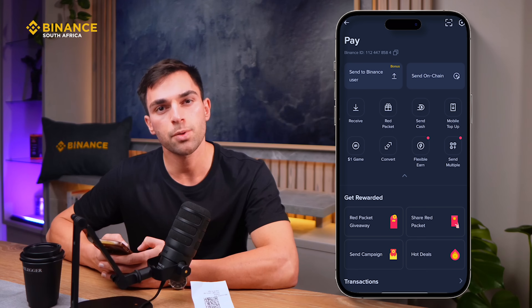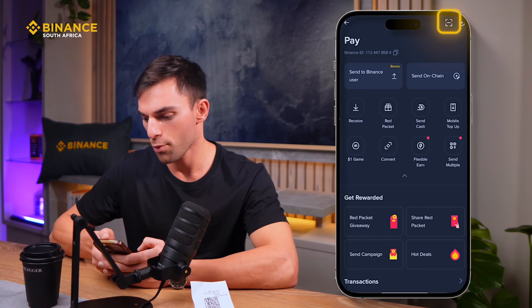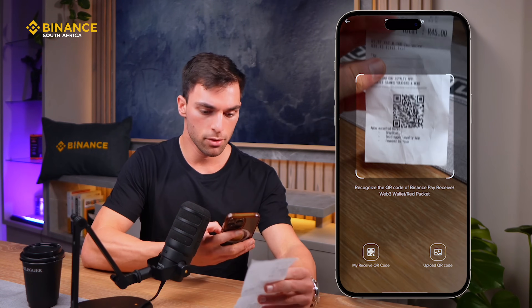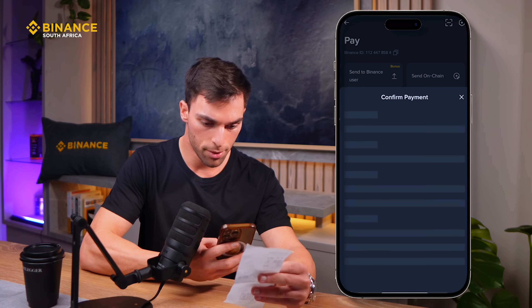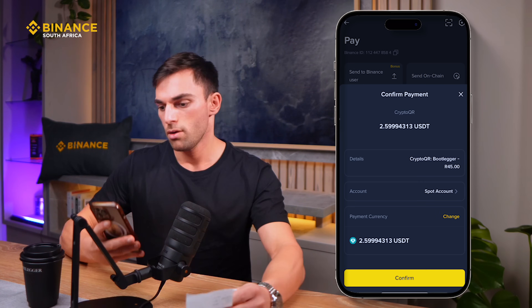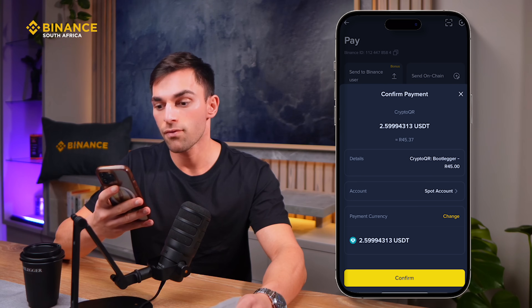Once we're on the Pay tab, we're going to go to the QR scan — this is on the top right. We're going to open it up and then scan the QR code.